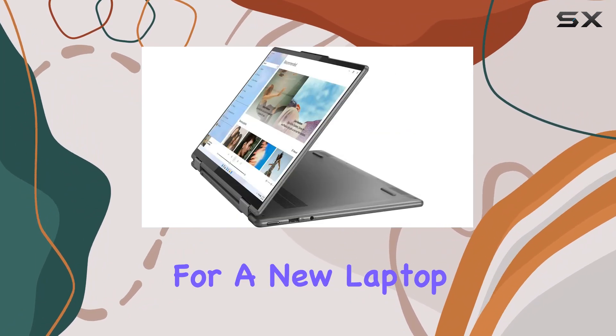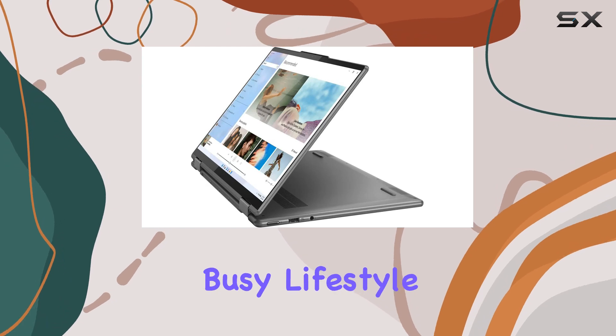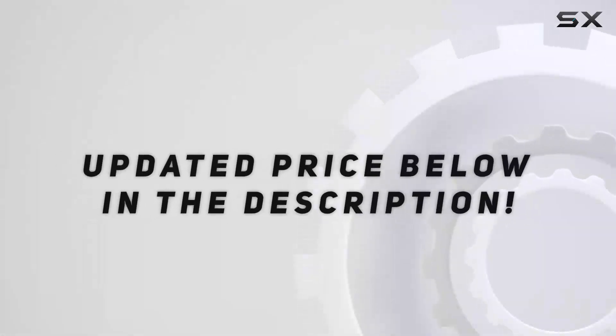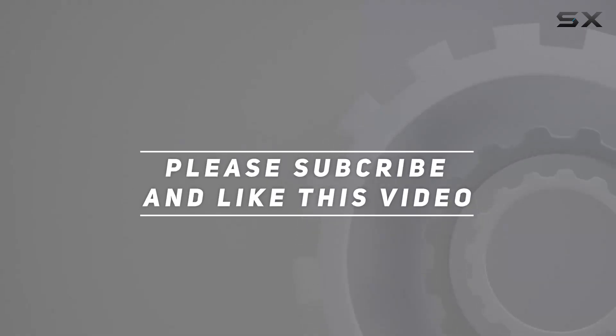So if you're in the market for a new laptop that can keep up with your busy lifestyle, definitely consider checking out the Yoga 7i. Check out the video description for the updated price, and thank you for watching.